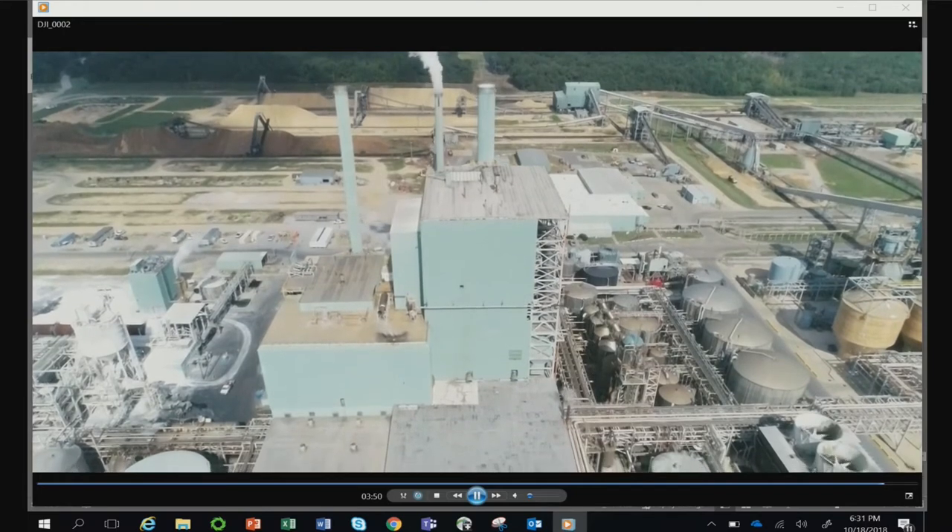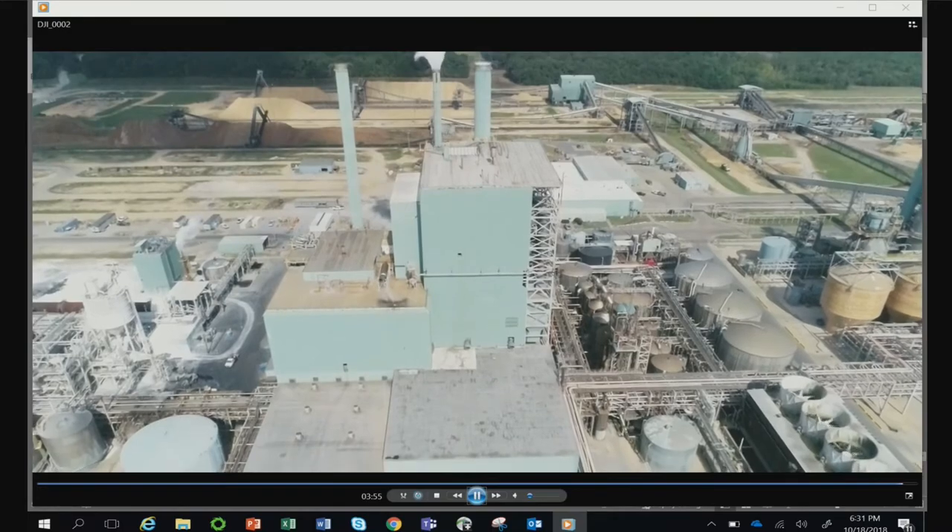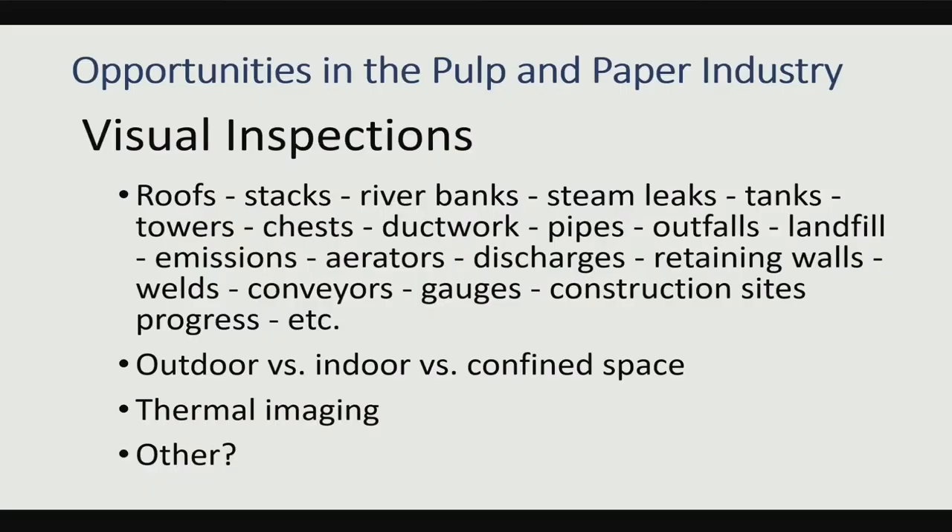So we're using this unmanned technology to do inspections. Visual inspections — we can use this for all kinds of different things that we normally would put people in place to do, in many cases in very dangerous situations. We do distinguish between outdoor inspections versus indoor versus confined space, which is a specialized case of indoor, and which has a lot of opportunity.